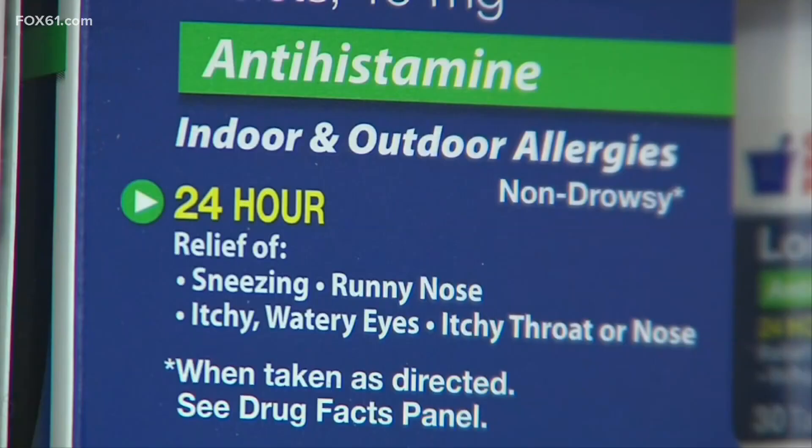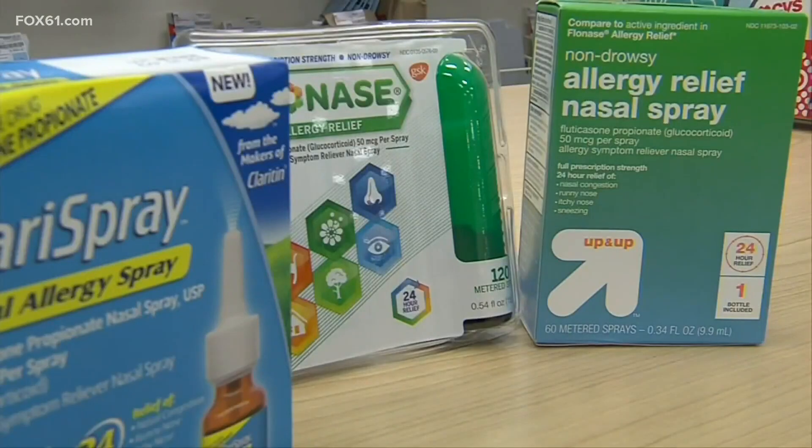When it comes to antihistamines to relieve symptoms, you don't have to choose just one. There are actually nasal antihistamines — a lot of people don't know that — and a nasal antihistamine is actually superior to an oral antihistamine for environmental allergies. You can actually use them both together.